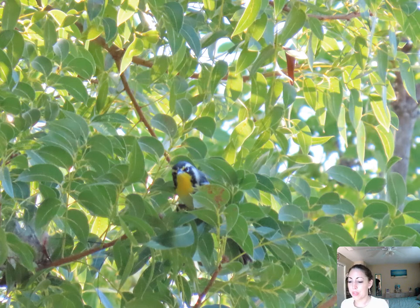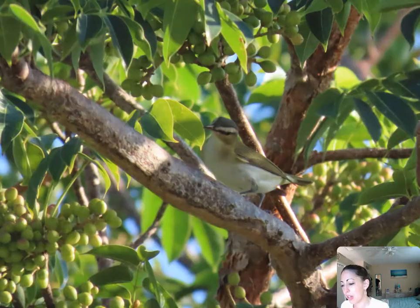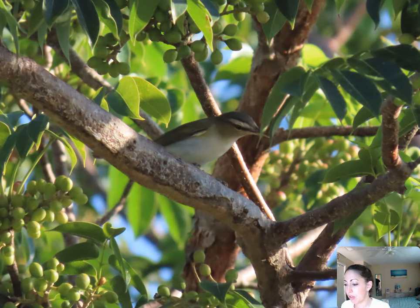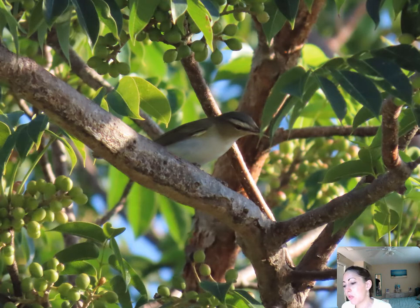Now we've got some more migrants — this is a yellow-throated warbler. And this is a red-eyed vireo. This was in September, towards mid to late September — migration was really starting to pick up. You can even kind of see the red eye right here. It looks really similar to sometimes the worm-eating warbler or the black-whiskered vireo, but this is a red-eyed vireo.